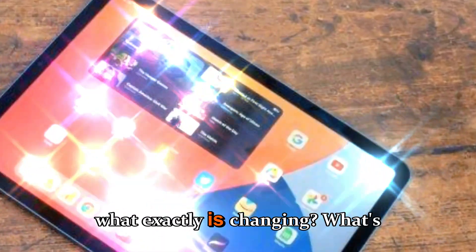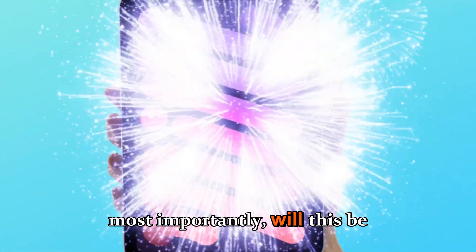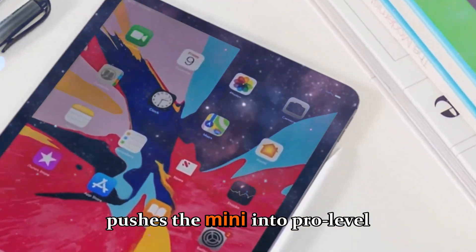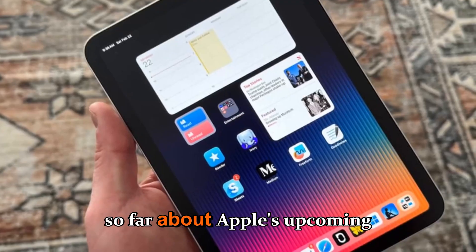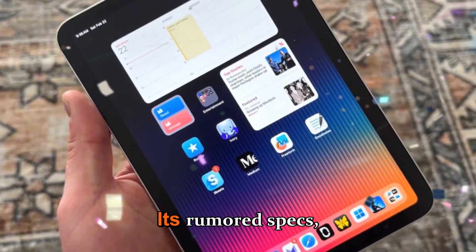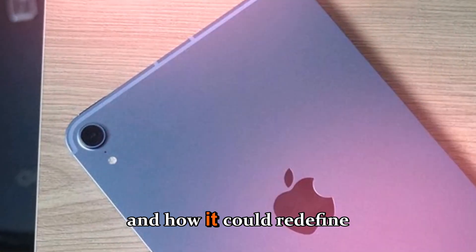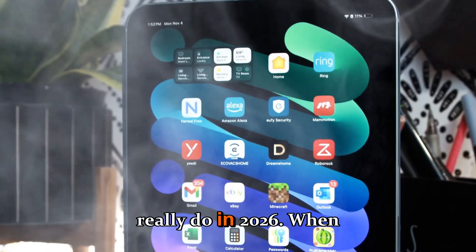So, what exactly is changing? What's new under the hood? And most importantly, will this be the generation that truly pushes the mini into pro-level performance territory? Let's dive deep into everything we know so far about Apple's upcoming iPad mini 8 — its rumored specs, design updates, release window, pricing, and how it could redefine what a compact tablet can really do in 2026.